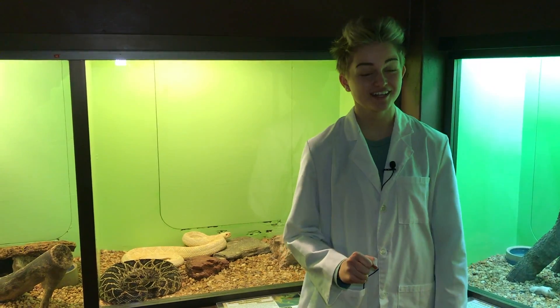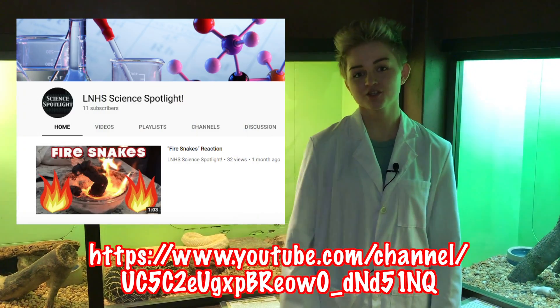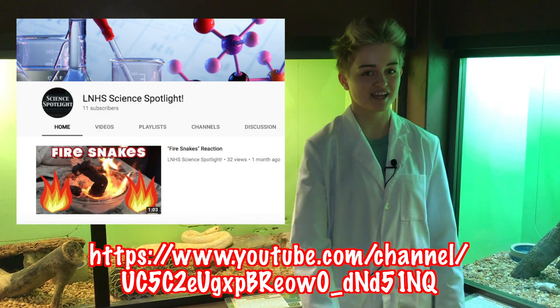Thanks for tuning in to today's episode of Science Spotlight. If you'd like to see more about vipers, visit our YouTube channel, and as always, stay nerdy, Lake Nona.